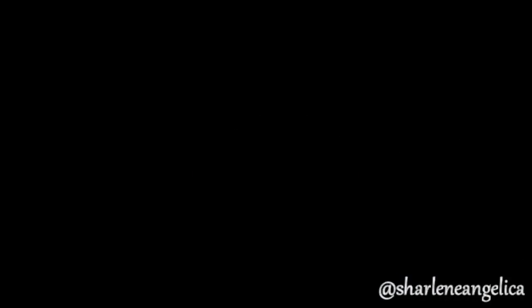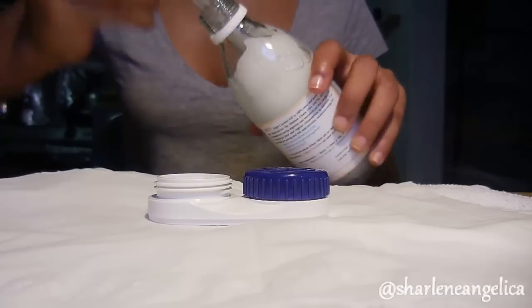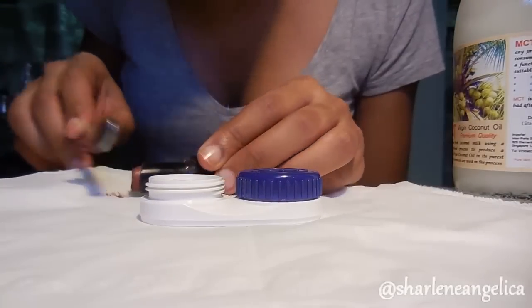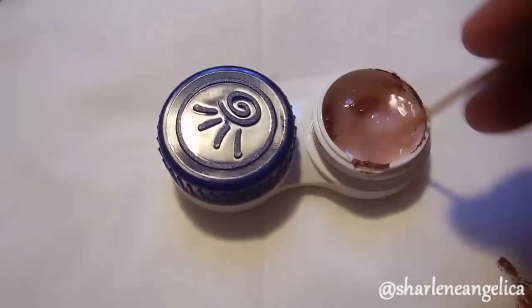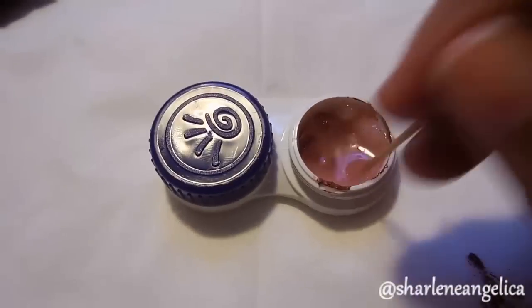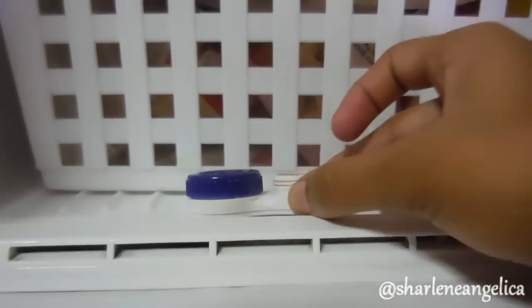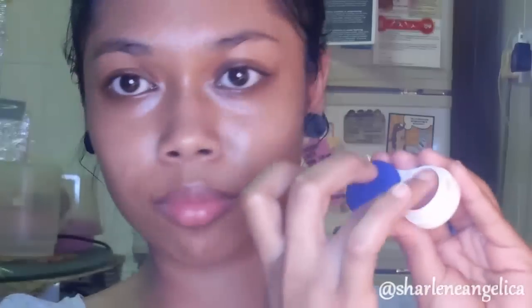Next up is a tinted lip balm. Get an empty contact lens container and pour about three-quarters full of coconut oil in its liquid state. Add a little bit of your lipstick — however much you want depending on how obvious you want the tint to be — then mix with a toothpick. Place it in the fridge for 15 to 30 minutes, take it out, and apply it to your lips. There you go — your very own tinted lip balm!